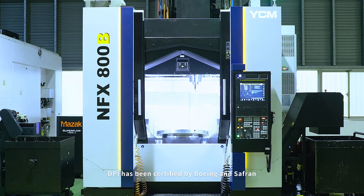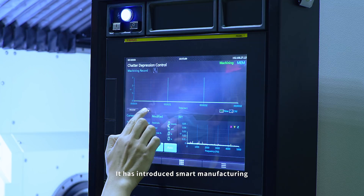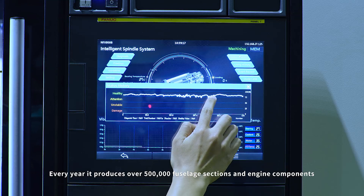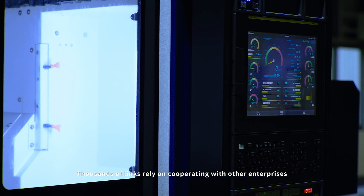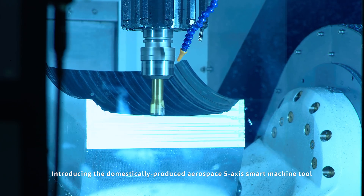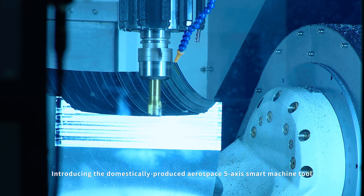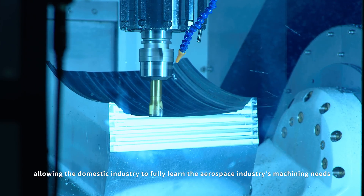DPI has been certified by Boeing and Safran and is a main supplier to the international aerospace industry. It has introduced smart manufacturing every year, producing over 500,000 fuselage sections and engine components. Thousands of links rely on cooperating with other enterprises. Currently, YCM and DPI are collaborating to develop a smart machinery pilot program, introducing the domestically produced aerospace 5-axis smart machine tool, allowing the domestic industry to fully learn the aerospace industry's machining needs.